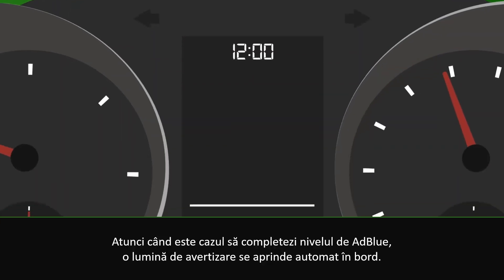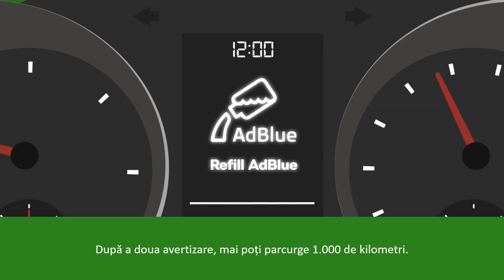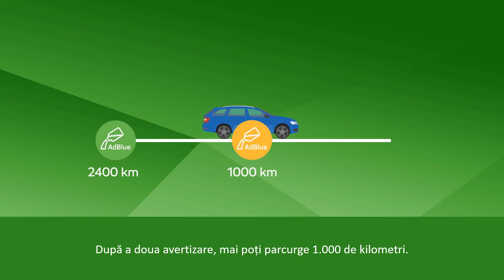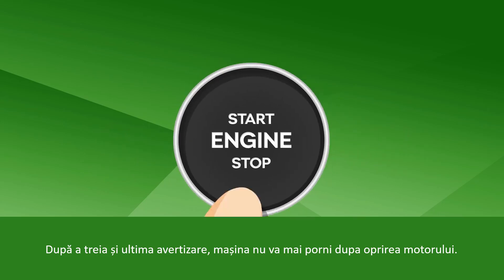When it is time to top up the AdBlue, a warning light will automatically light up on your dashboard. After a second alert, you still have a range of 1,000 kilometers. After the third and final alert, the car won't restart when you switch it off.